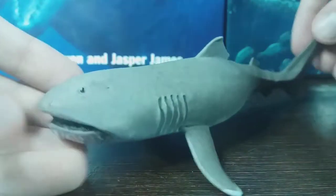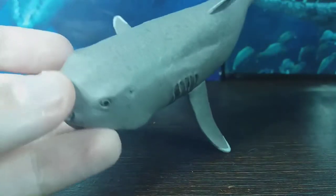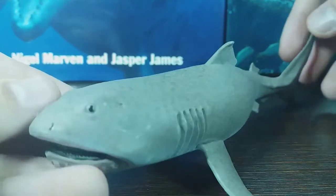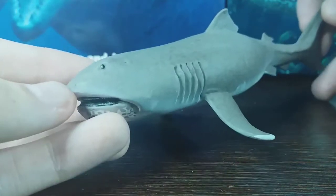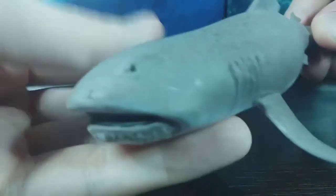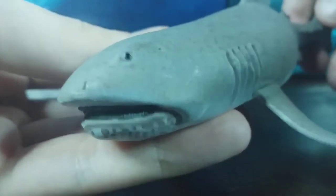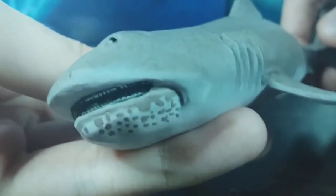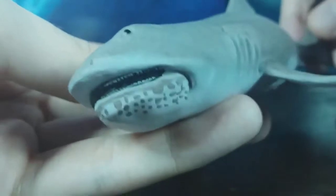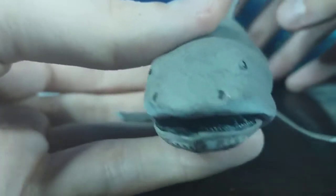There are very few megamouth shark figures out there, but I think this is a wonderful representation of the animal. It's a very strange looking shark — as you can tell when we look at the head, you can just make out those tiny tiny little teeth. Interestingly, they've sculpted it with the mouth closed, which I wasn't expecting.